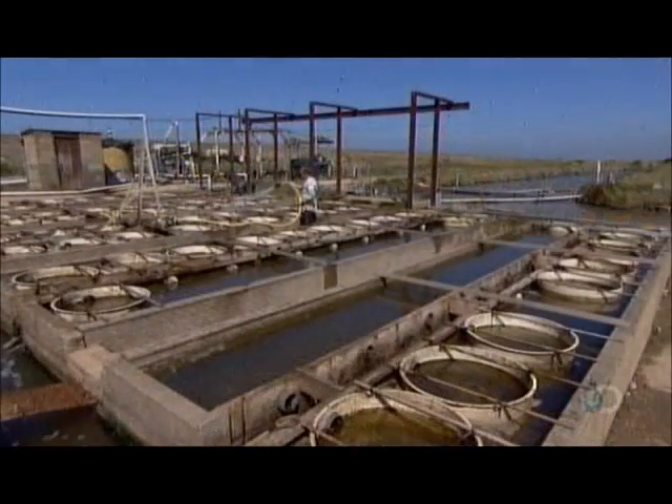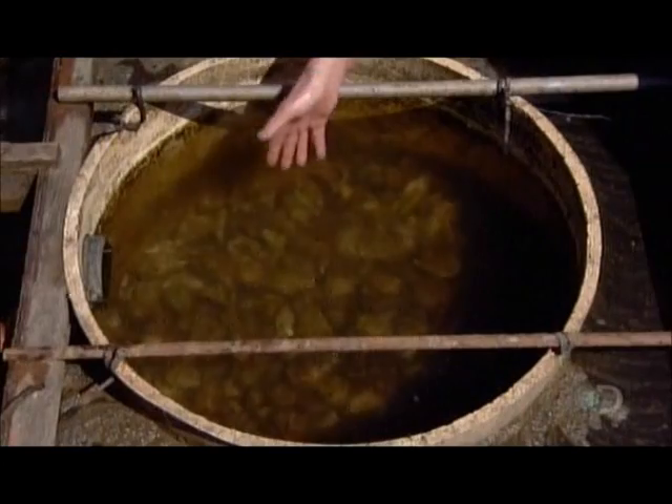The hatchery keeps the oysters in upwellers — mesh-bottomed buckets sitting in seawater.